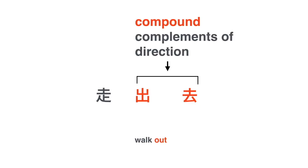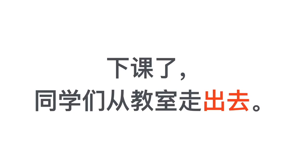走出去 — the compound complement of direction is 出去: motion verb 出 plus 去, preceded by the verb 走. 走出去 means walk out. For example: 下课了，同学们从教室走出去. The class is over, so the students walk out of the classroom.